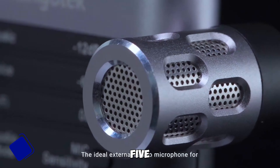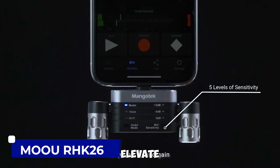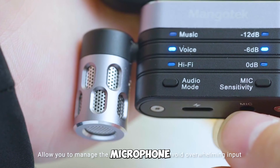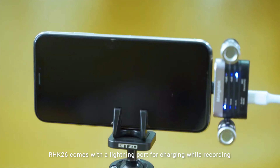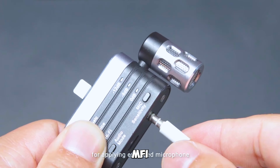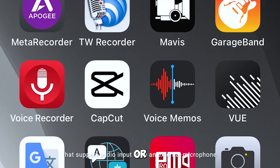Gadget number five: the Muar HK26 Portable Microphone. Elevate your recording game with the Muar HK26 Portable Microphone. With dual-track digital stereo and three modes, it's M5 certified for professional recording on your iPhone or iPad.